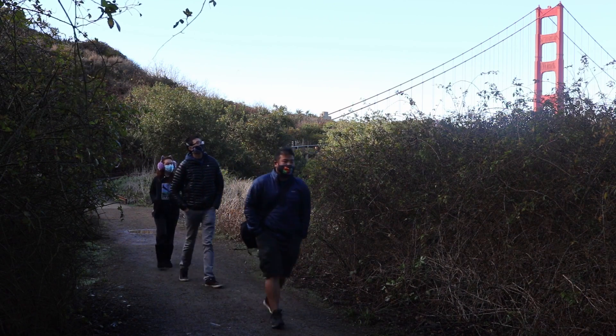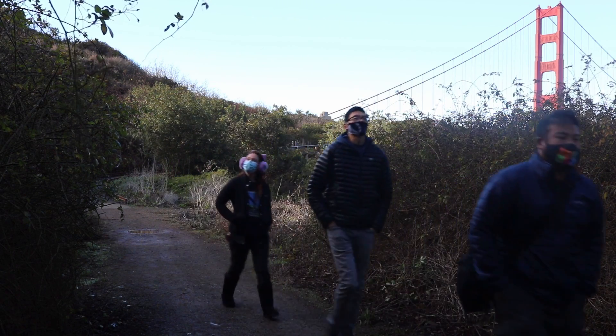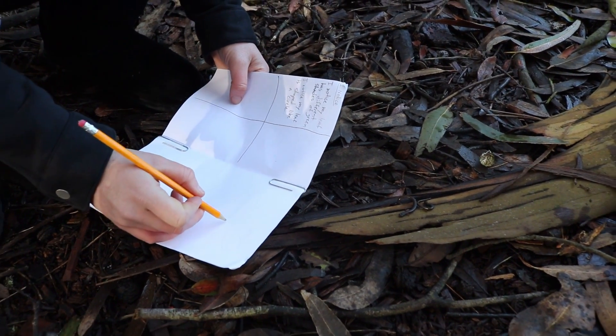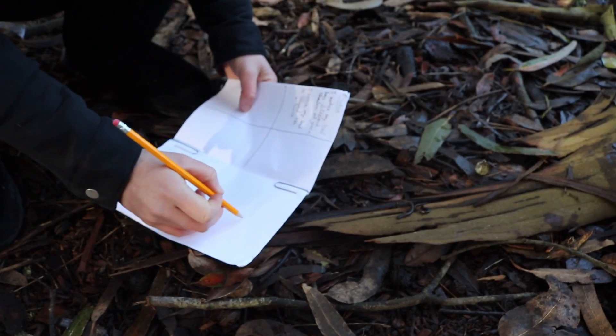Next time you visit your local park, don't forget to bring your pencil and your science notebook so that you can practice using your observation skills and drawing like a scientist.